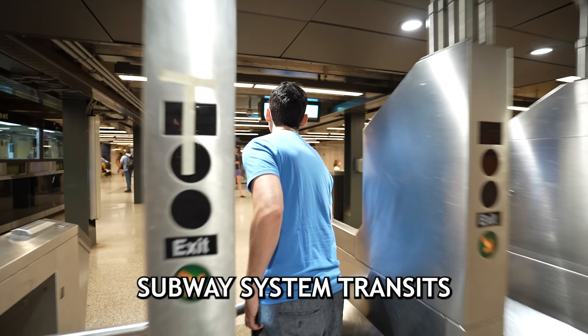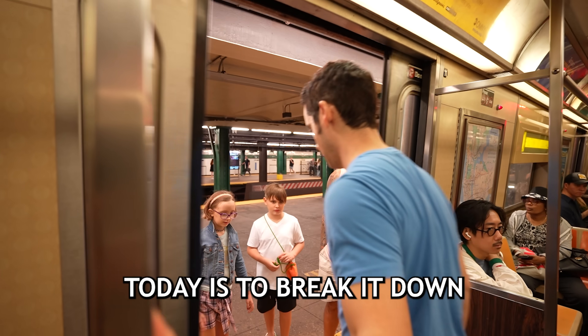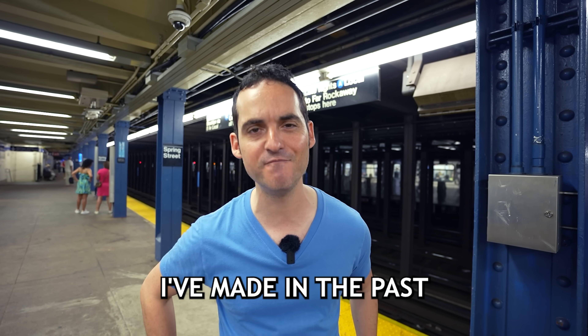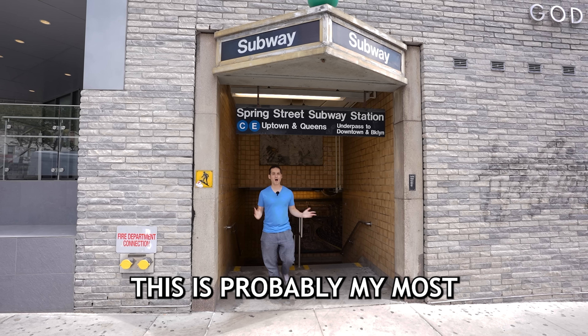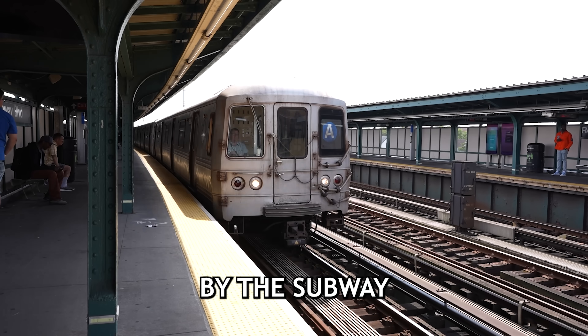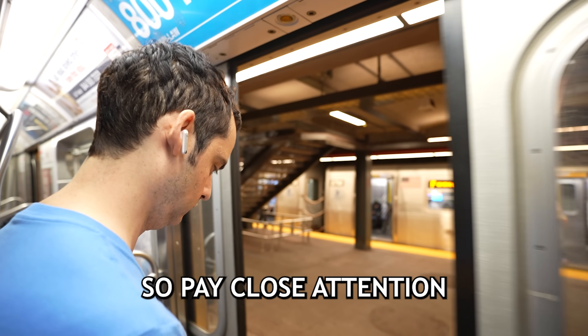The New York City subway system transits four million riders a day, and while it's not the world's easiest, my goal today is to break it down for first-timers so you avoid all the mistakes I've made in the past. This is probably my most requested video ever because so many tourists are intimidated by the subway, but you shouldn't be. At the end of this, I'm going to take you through a sample ride, so pay close attention.